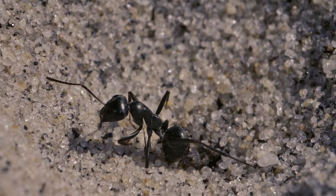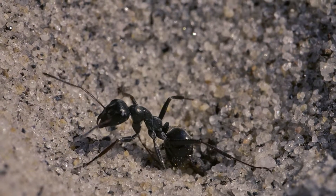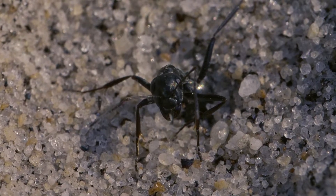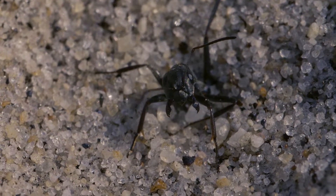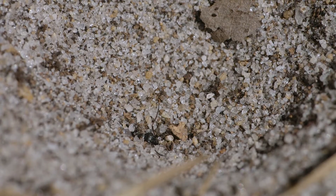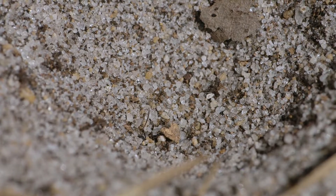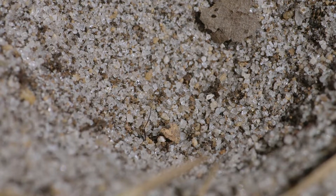Once it has a firm grasp, the antlion injects its prey with immobilizing venom and digestive enzymes. Now paralyzed, the ant begins to be digested from the inside. Using hollow projections within its jaws, the antlion sucks the fluids from its victim.